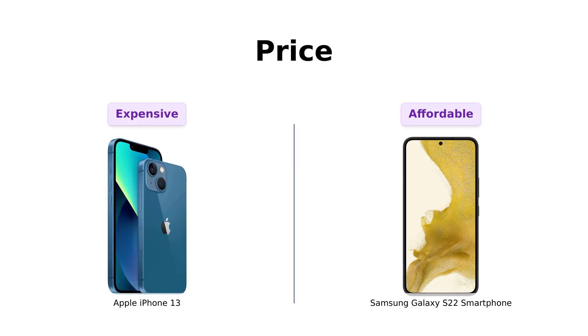Alright, first up, let's talk about the price. On my left, we have the iPhone 13, coming in hot at a cool $593.